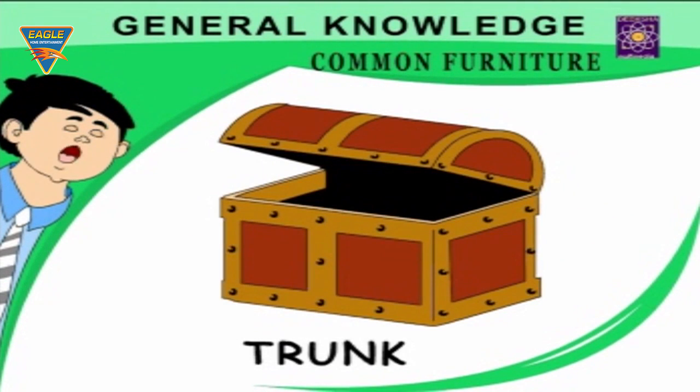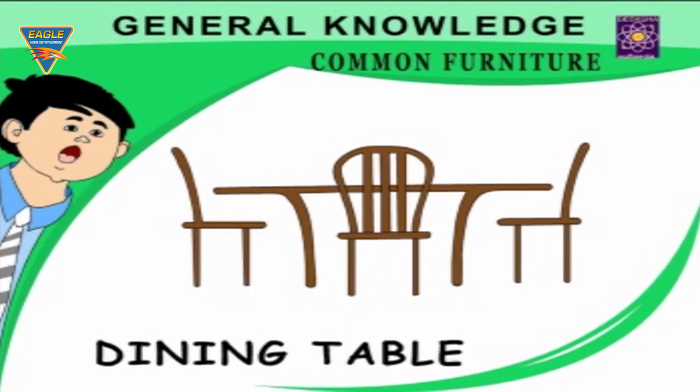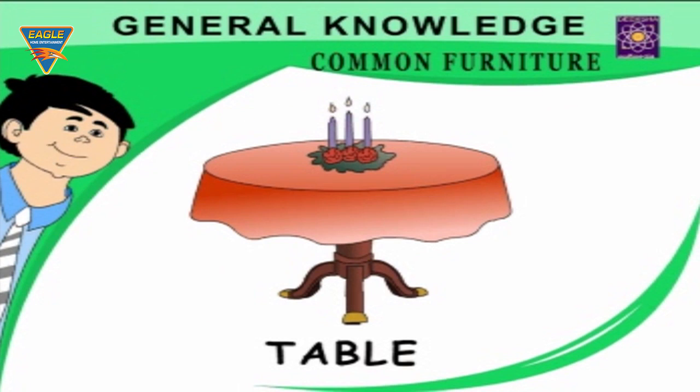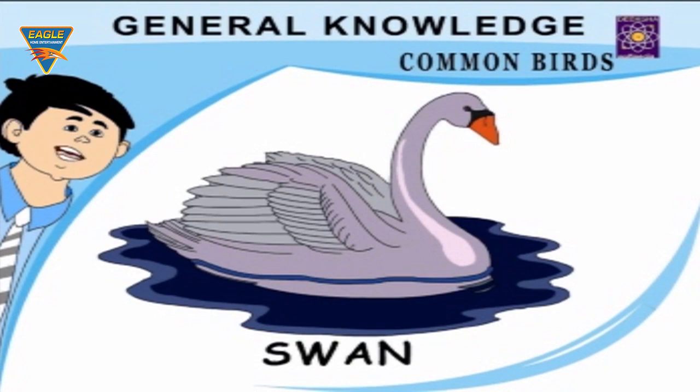Trunk — used for keeping household articles. Study table — used for studying. Dining table — used for dining together. Stool — used for standing or sitting. Table — used for putting things on.